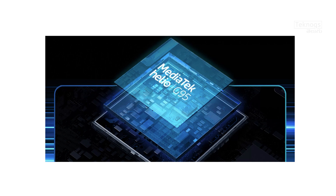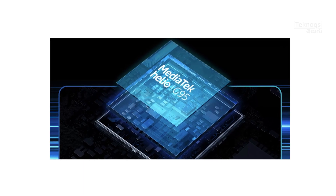Next, we will look at the processor. The Realme 7 features the Helio G95 — this is the first Realme phone with this processor. It has a 2.05GHz clock speed, 12nm processor technology, and a Mali G76 MC4 GPU.